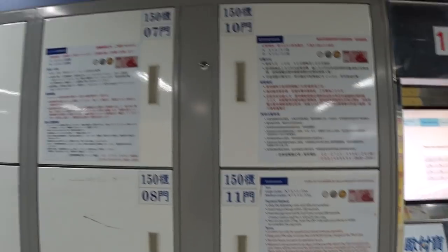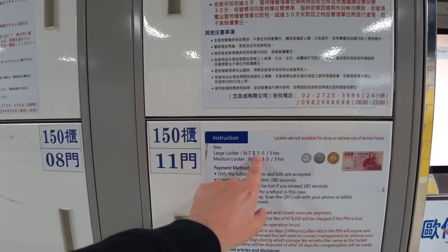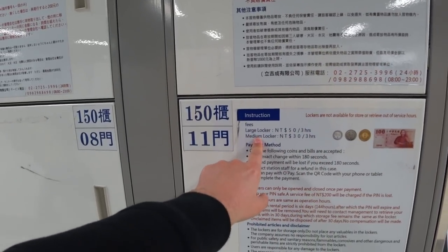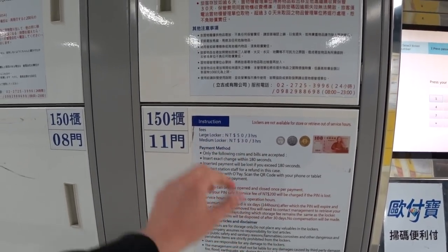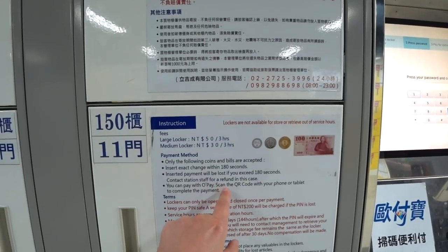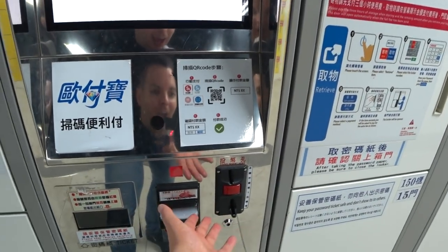Everything is in Chinese and English. For a large locker it's going to cost you 50 Taiwanese dollars for three hours; for a medium locker it's 30 Taiwanese dollars for three hours — really good prices. You can pay by scanning the QR code with your phone or tablet, or of course by cash.